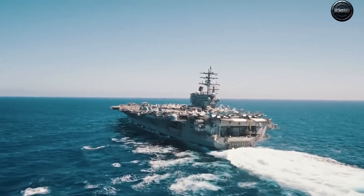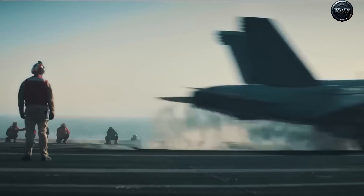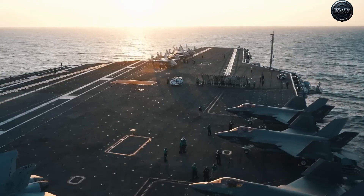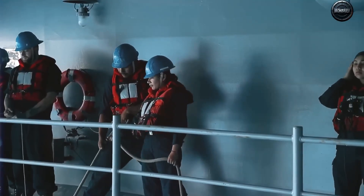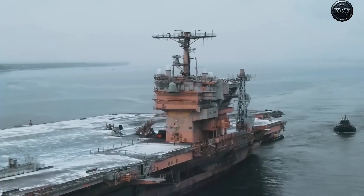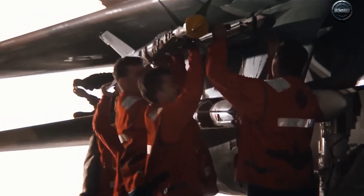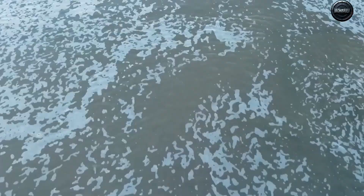This isn't a museum piece. Kennedy packs twin A1B nuclear reactors and an all-electric flight deck, EMALS catapults to throw jets and drones off the deck smoother and harder than steam ever could, and AAG arresting gear to catch even light UAVs without tearing them apart. Translation: more sorties, less strain, and a launch recovery system built for the next era of naval aviation.